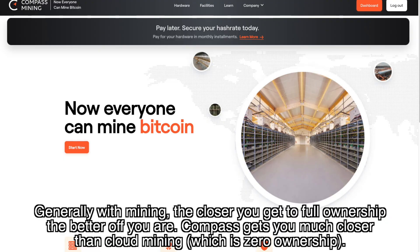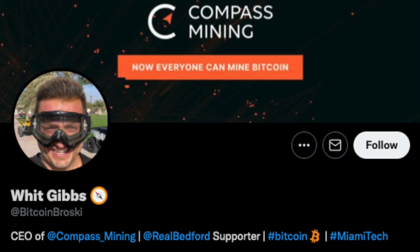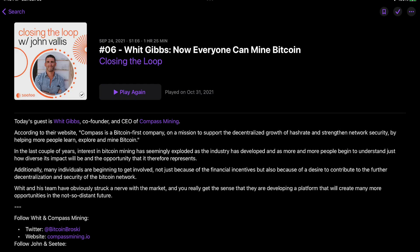In my opinion, it's the best way I've seen so far for retail investors to get access and exposure to Bitcoin mining. I've previously dabbled in cloud mining and other Bitcoin mining alternatives, and I find Compass Mining a much more compelling product than any of those options. I'll leave a link in the description to an interview with the CEO of Compass Mining, Whit Gibbs, where he talks about the company mission and how they run their operation.